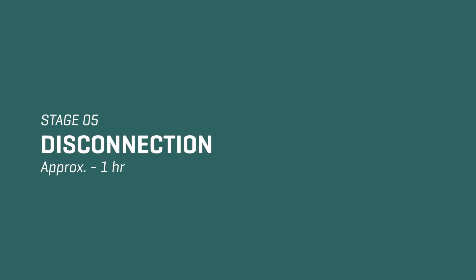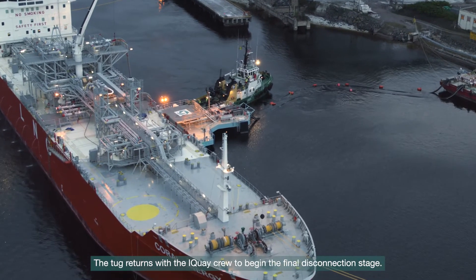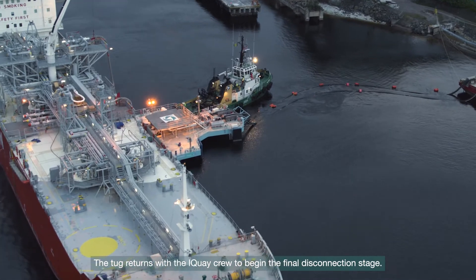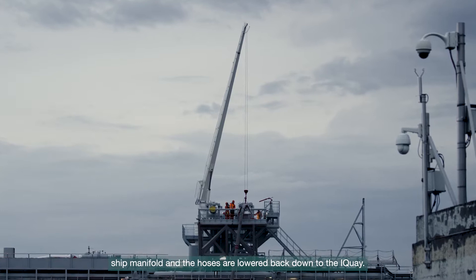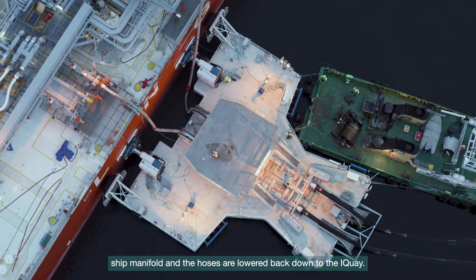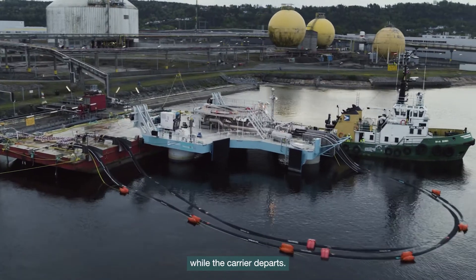Stage 5: Disconnection. The tug returns with the iKey crew to begin the final disconnection stage. The crew aboard the carrier unbolt the hoses from the ship manifold and the hoses are lowered back down to the iKey. The iKey is returned to shore by tug and moored again while the carrier departs.